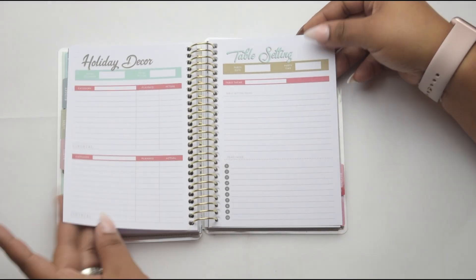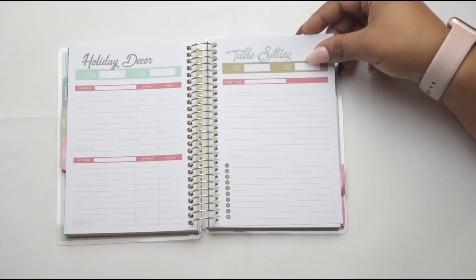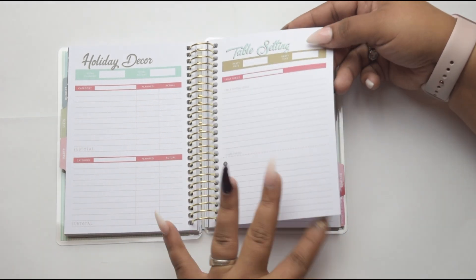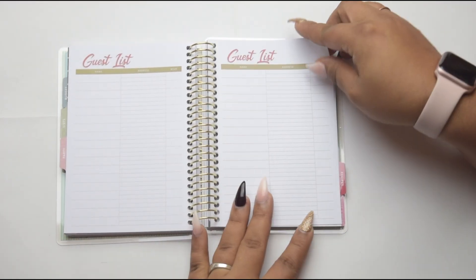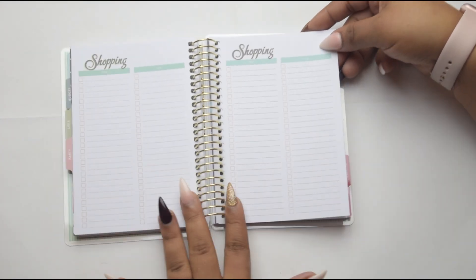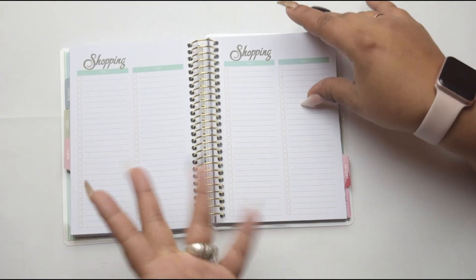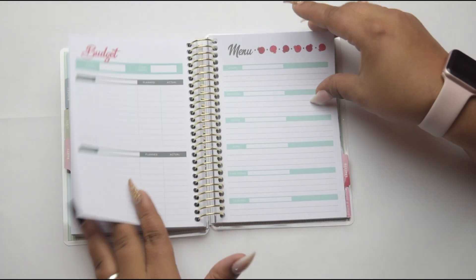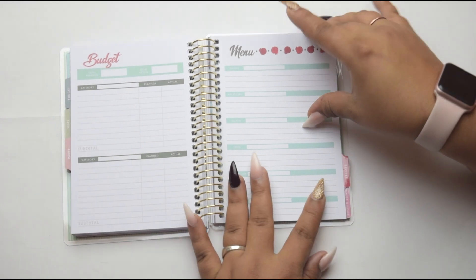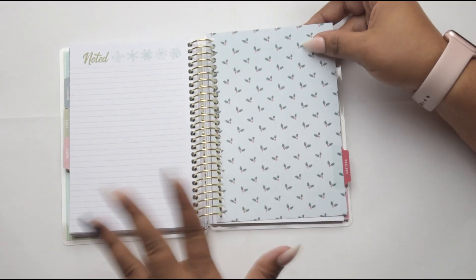And then we have the holiday decor section — really key to keep on track with the budget so you don't overspend — and table settings if you want to set up a beautiful tablescape. And then you have your guest list of people you're inviting to your holiday dinner, and then it gives you plenty of space to write down your shopping list. This is continual, so you can use this more than once — you don't have to just use it one year and then forget about it. And they were generous enough to give you enough pages — I love the way they're stepping up their game.